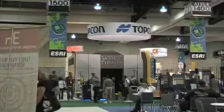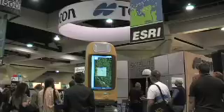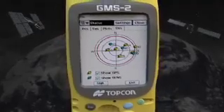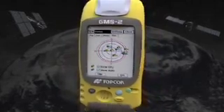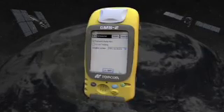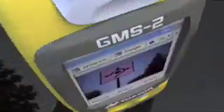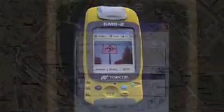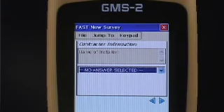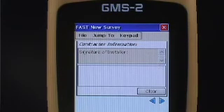TopCon and GeoAge crossed paths at a number of industry shows and we both saw the immediate value in the relationship. The TopCon device provides that submeter GPS combined with that photo capability that's so critical. Our software allows end users to rapidly take advantage of that combination of features by simple drag and drop of those components onto their form.